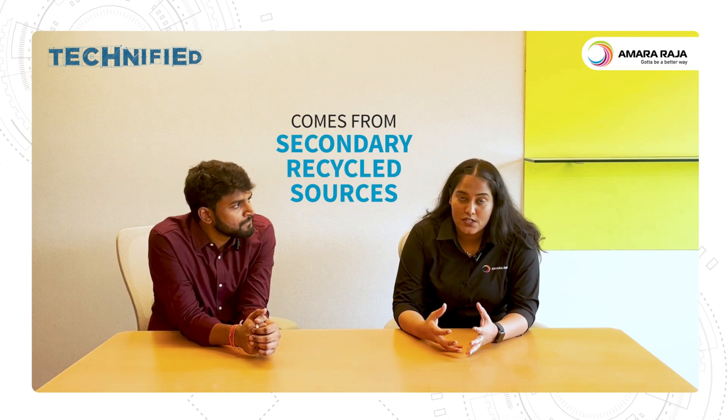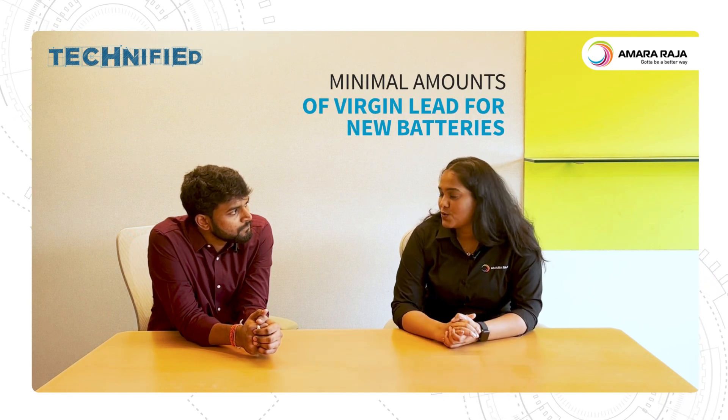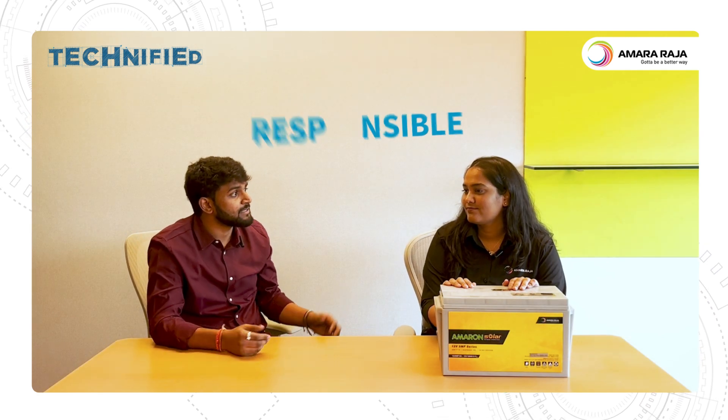I'm wondering what Amara Raja does for battery recycling. That's a good question. Amara Raja are known for their batteries, but what we are also known for is our sustainable practices. About 85% of our lead procurement comes from secondary recycled sources, and we plan to increase this further by using minimal amounts of virgin lead for producing our lead acid batteries. So that's the power of responsible recycling.